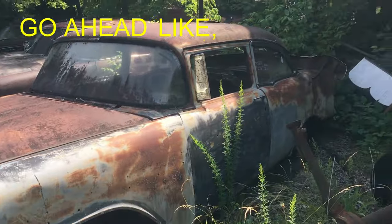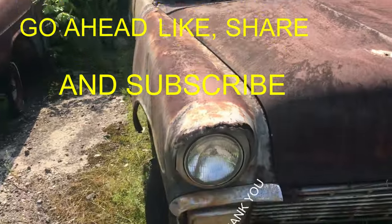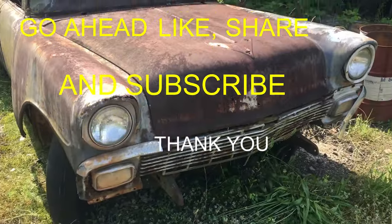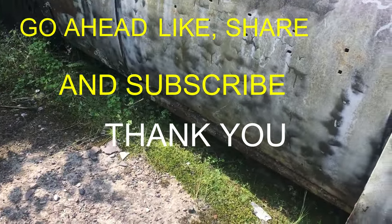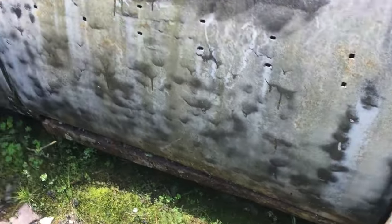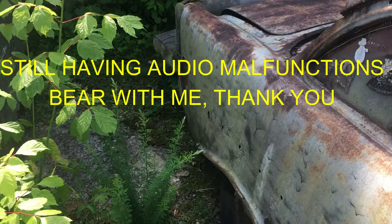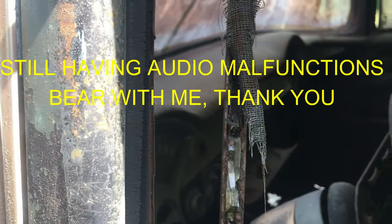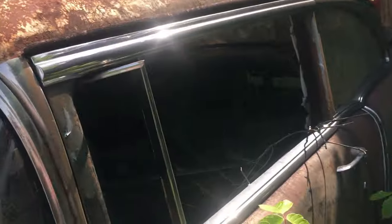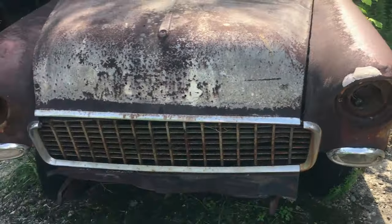Here's a couple old Chevy two-doors — put a year on these for me. I know neither of these are '57s. They're rough; the rock is broken and this one's falling out of it. The dash is there though. The whole car is almost there. Two dashes here — almost looks like a... no, I'm wrong on that, so I'll just leave it alone. Put a year on those for me.